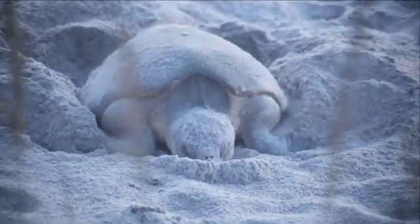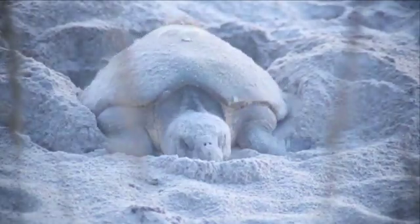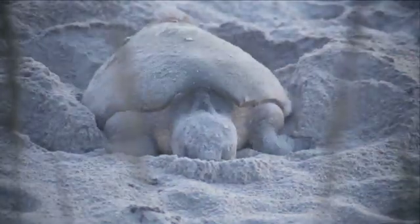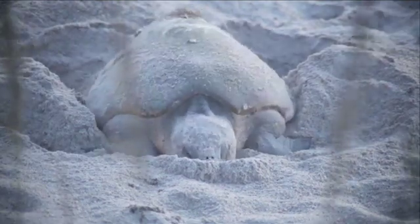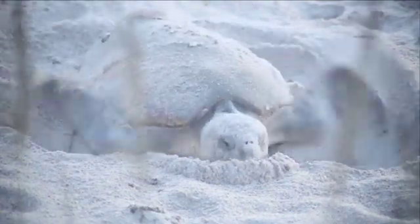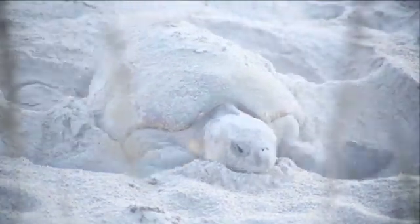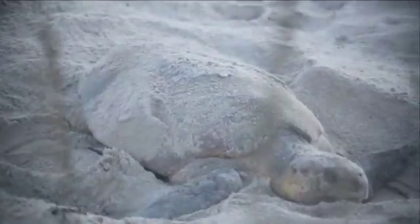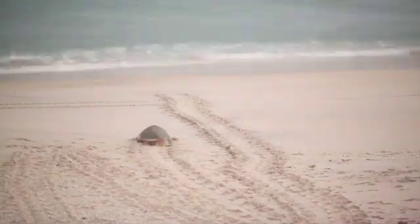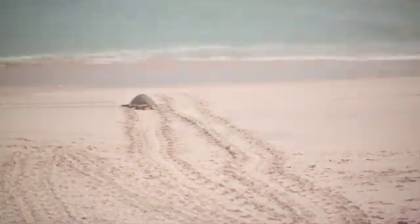When she has deposited all of her eggs, she will begin to fill in her egg chamber, packing the sand with the knees of her rear flippers, after which she will begin using her front flippers to disguise the nest. When she is finally done, she crawls back down the beach, stopping several times along the way to rest, until finally she reaches the relative weightlessness of the ocean.